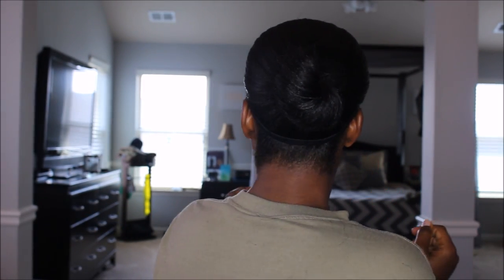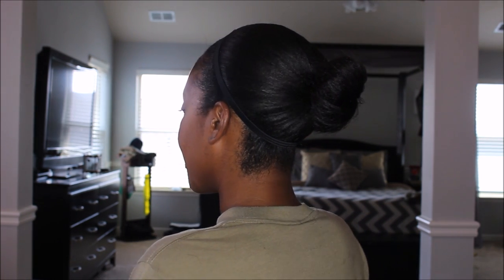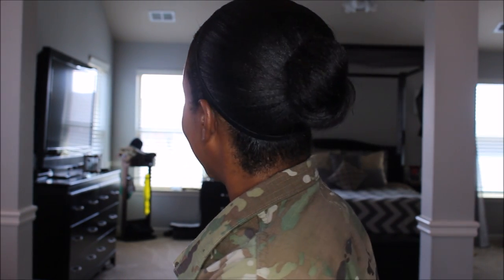And this is it, guys. This is literally how I do my hair. I have a very simple, sleek bun and a headband — and that is my everyday military hair.